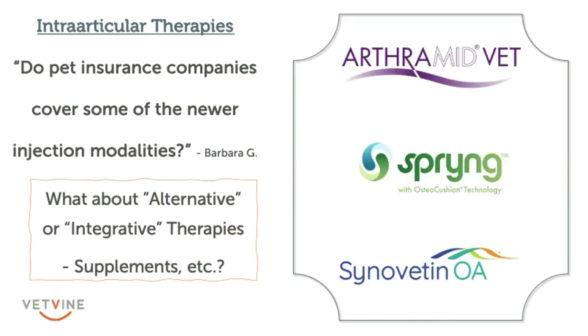It depends on the company. My advice would be to have a pre-authorization submitted to make sure you know what's covered and what's not. I just checked with Crum and Forster to find out about Synovatin, which is one of the more expensive new options — it's actually radiation therapy — and I was told yes, it is currently being covered. So I think you'd be surprised. Generally speaking, a lot of pet insurers cover the things that are on the rehab vet sites, though that may not be reflective of some of the newer joint intra-articular injections. So check with your company.